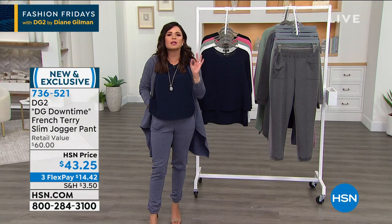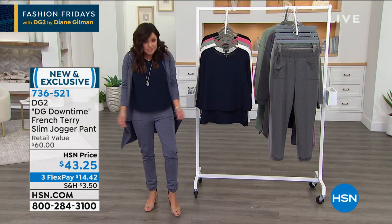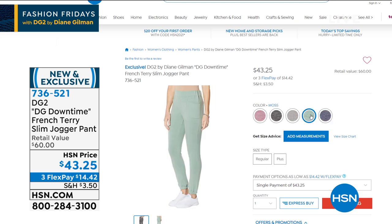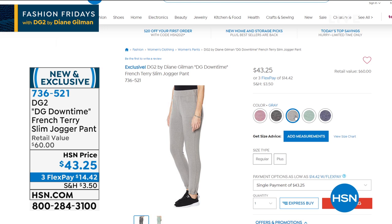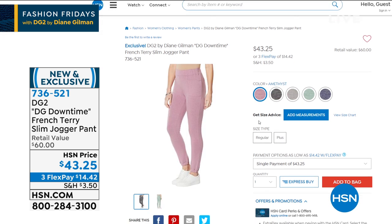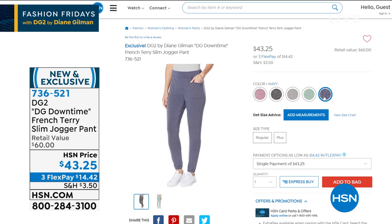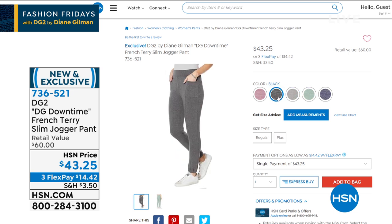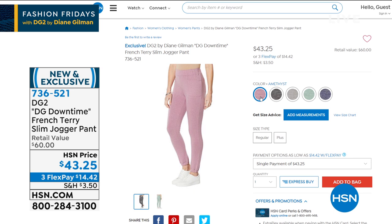They are so soft, luxe, and streamlined — they look tailored. You're going to live in these constantly. You can't wrinkle them if you try. They are so soft and silky inside and out. Look at these beautiful colors — five to choose from. I am wearing the coordinating drama hoodie. You've got to get the whole ensemble. We need comfy but we still want to look put together, and leave it to Diane Gilman to bring you the most chic and sophisticated jogger set you can find.